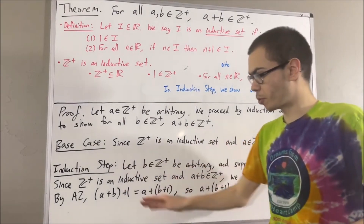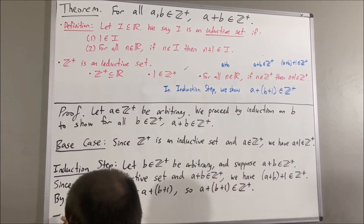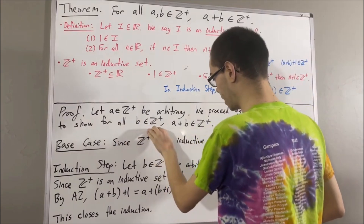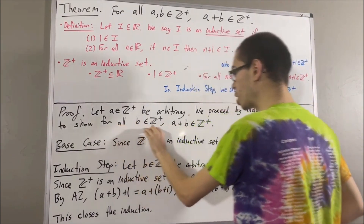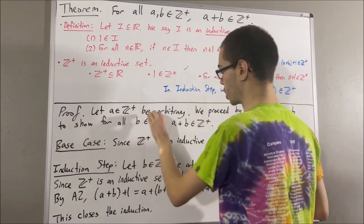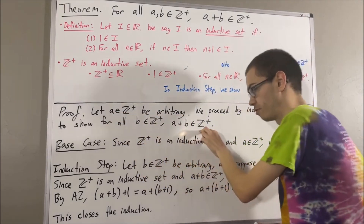Because we've completed both the base case and the induction step, this closes the induction. So, by mathematical induction, we have shown that for all positive integers b, a plus b is a positive integer. And we have shown that this statement is true for an arbitrary positive integer a. Therefore, we have shown that for all positive integers a and for all positive integers b, a plus b is a positive integer.